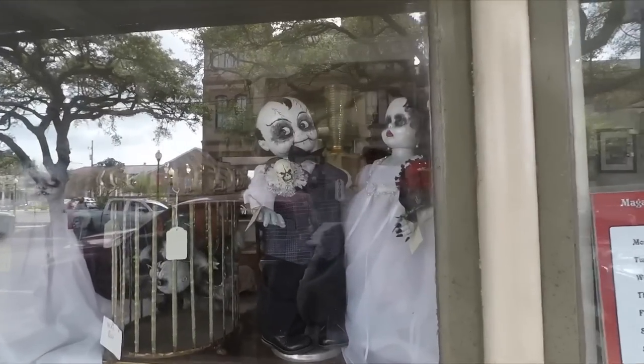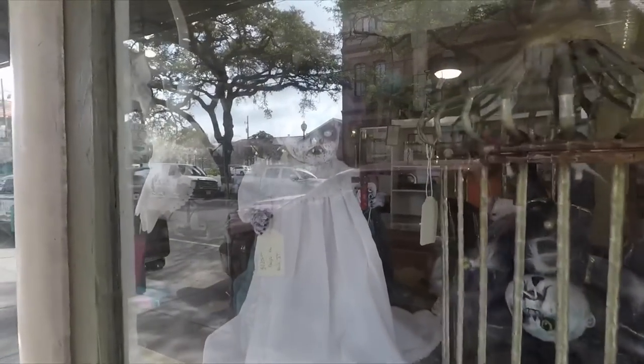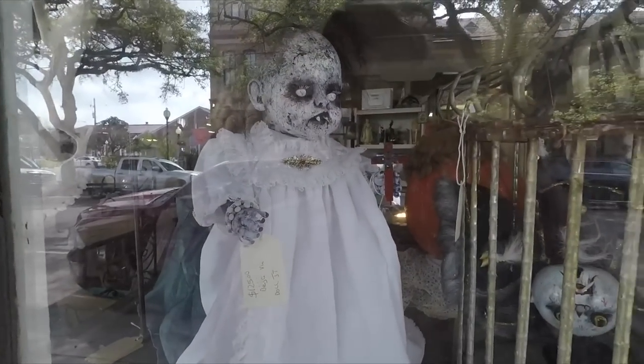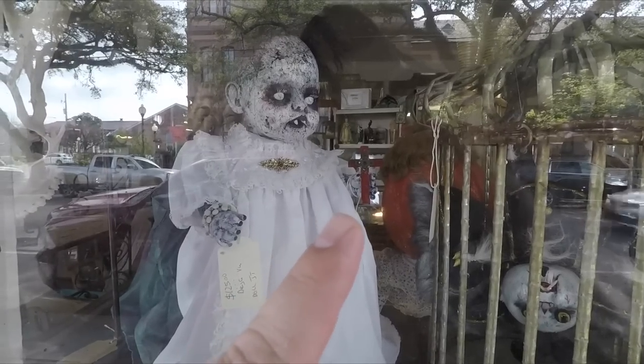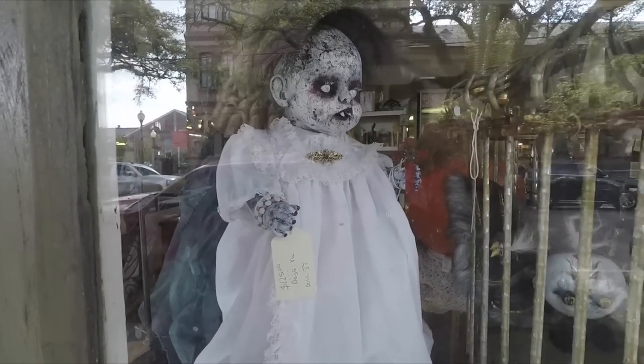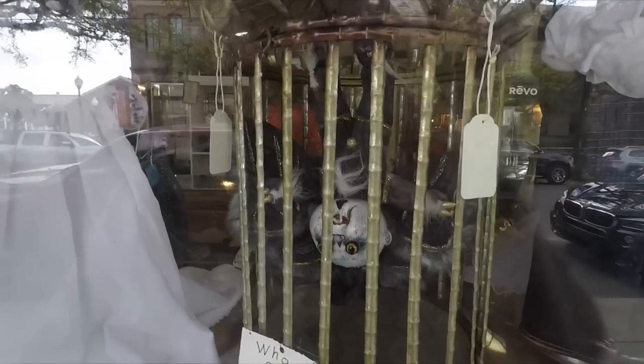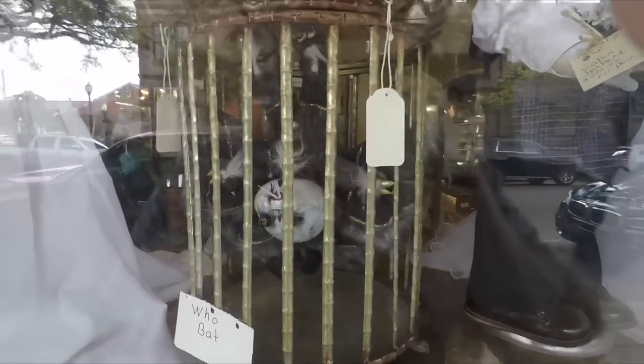Walking up to the window, they've got these creepy doll statues. This one in particular stands out to me the most — she's holding a little crucifix, kind of like an exorcist-type doll. And in this cage is something labeled 'Hoobat' — an upside-down baby hanging from the top like a bat, with some fangs poking out of his mouth. That's crazy.